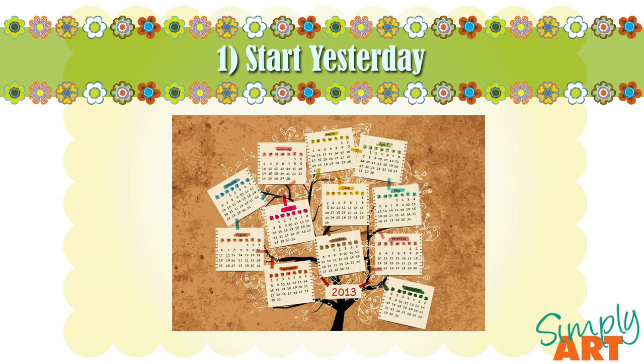Start packing and don't wait to the last minute. If you're one of those that work well under pressure, this would not be the time to test that theory. Definitely start the moment you've decided to move, even if only packing a few boxes a day.